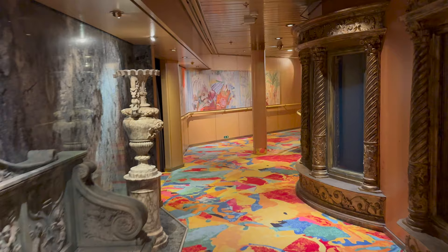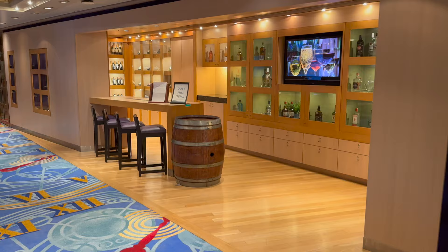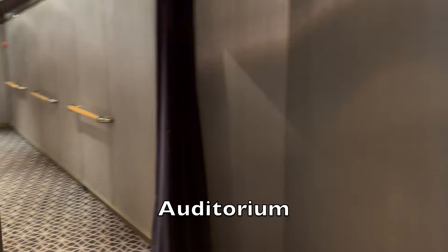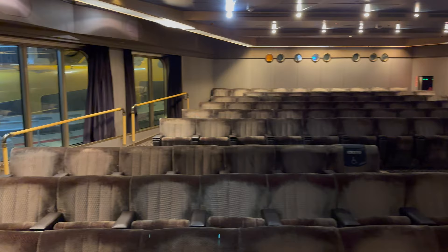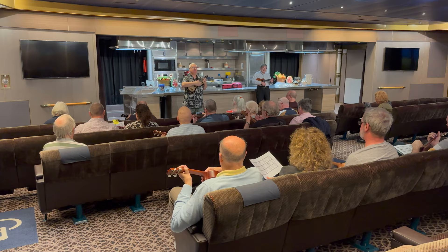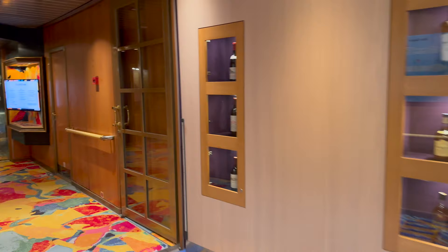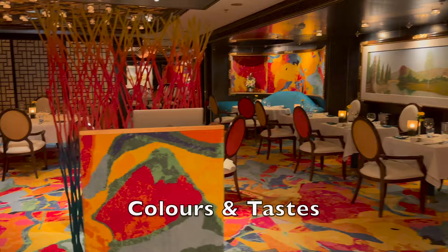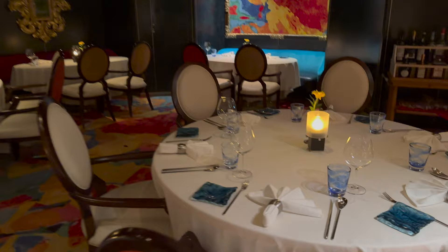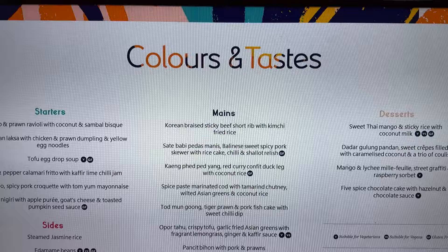Between the theatre and restaurants on decks 4 and 5 are a whole lot of interesting nooks and crannies to explore along with a lot of artwork. Starting with deck 4 there is the auditorium — slightly hidden away but an important room. The auditorium hosted cookery demonstrations, film screenings, talks from the crew and spa, smaller talks and even ukulele lessons throughout the cruise. Deck 4 is also home to one of the specialty restaurants called Colours and Tastes. This Asian fusion restaurant comes at an extra charge but having eaten here I would say it is well worth it. The menu changed several times during the cruise so you could feasibly come here more than once.